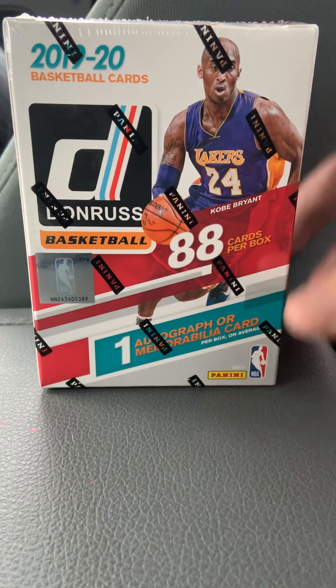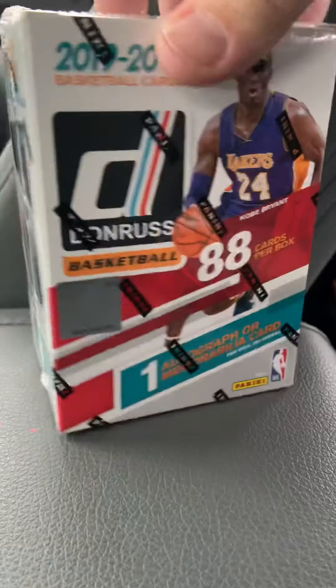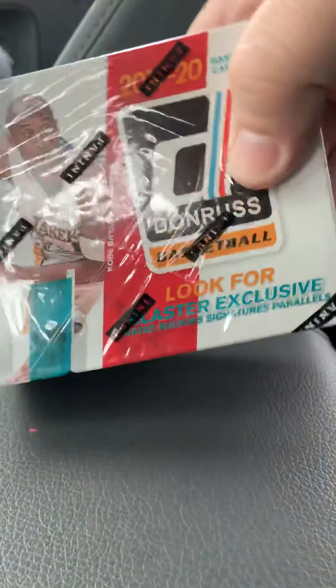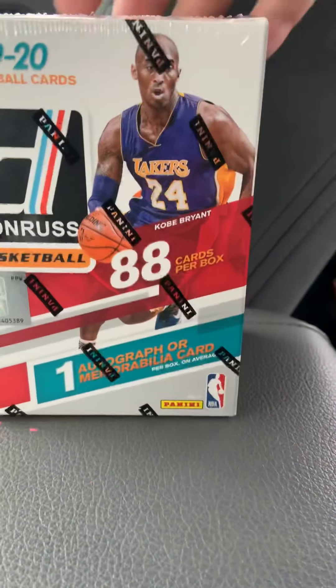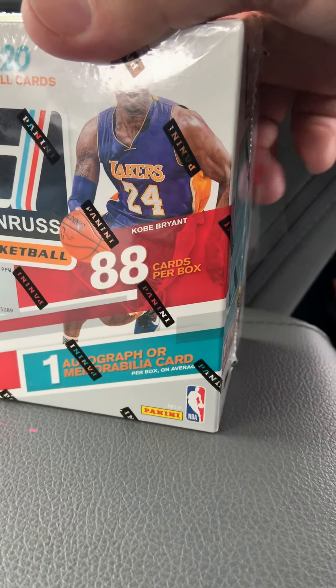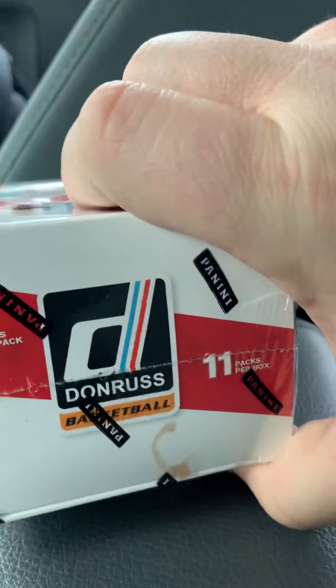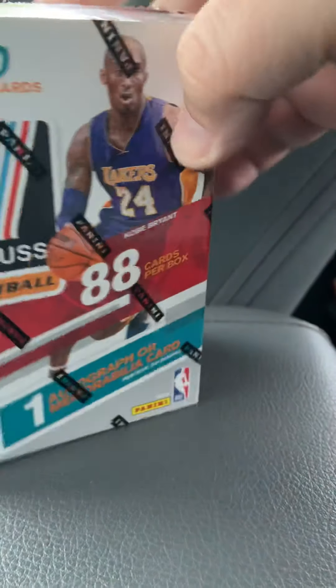Hello folks, Blake here giving another video. Today I'm going to open up a blaster box of 2019-2020 Donruss. That's a Kobe on the front, so hopefully we can pull some out of this. Supposed to get one autograph or relic card per box. There are 8 cards per pack and 11 packs total, so let's see what we can get out of here.